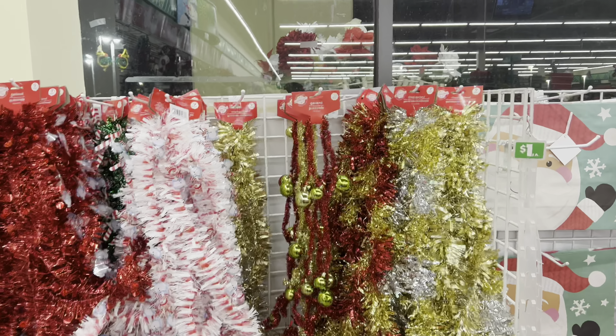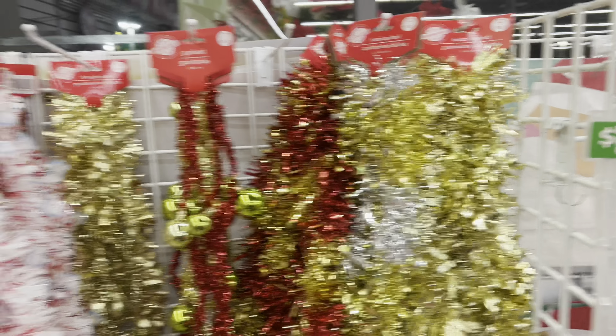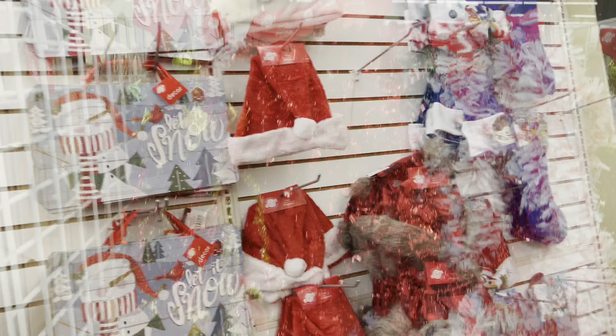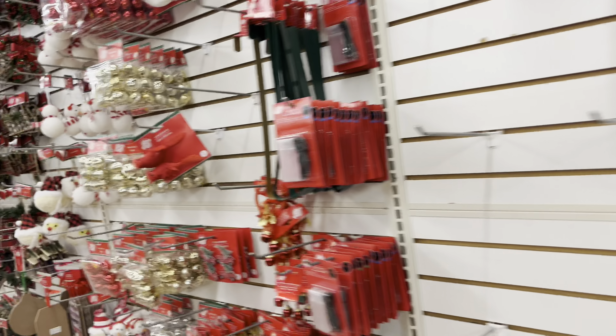The garland here at the dollar store is actually cuter than the one I saw at Target, so I'm definitely getting that one. I put garland all around the house for the holidays, so I'm buying several of them. Lots of cute Christmas decor here. I'm doing a gold theme this year and there are a lot of cute little gold bulbs — so excited.